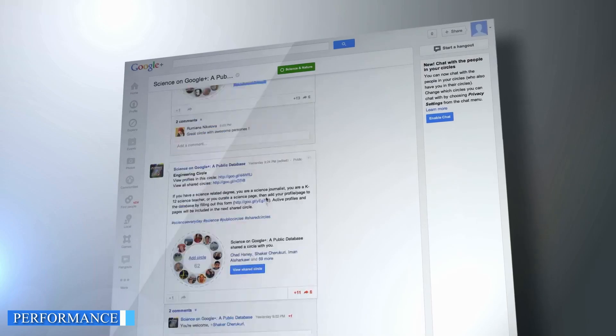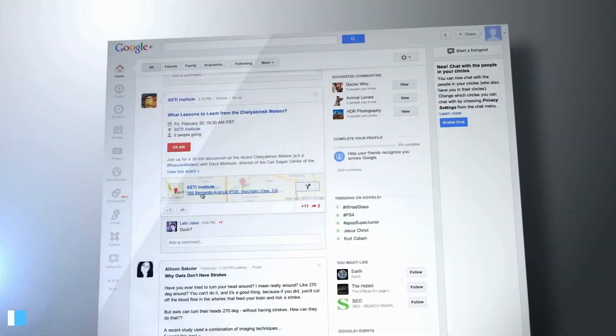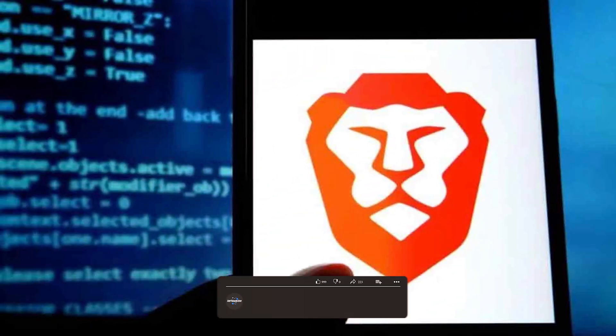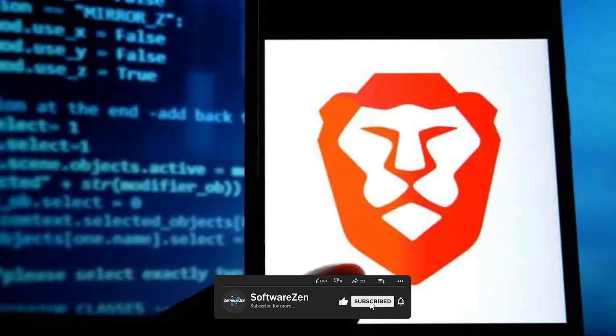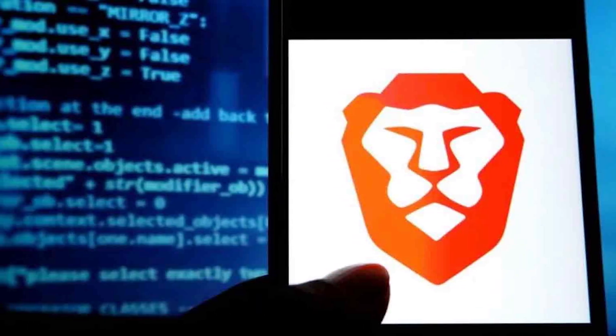When it comes to performance, both Brave and Chrome offer fast browsing experiences. Chrome is well-known for its speed, utilizing Google's powerful rendering engine to deliver quick page loading times. Brave, on the other hand, incorporates various performance optimizations such as built-in ad blocking and script blocking, which can further enhance browsing speed and efficiency.